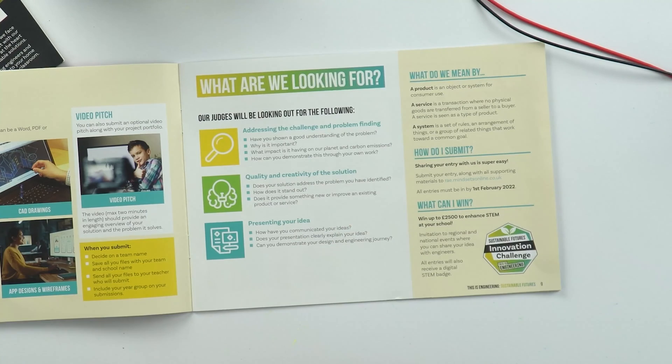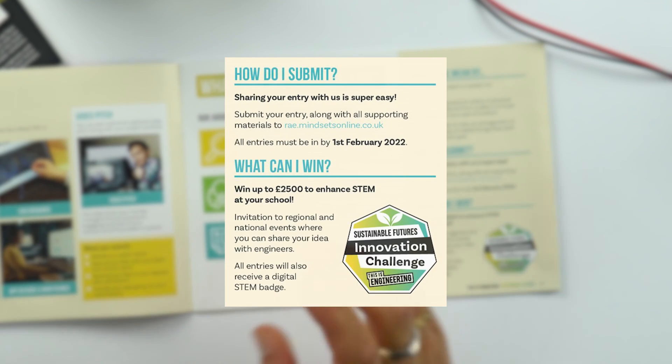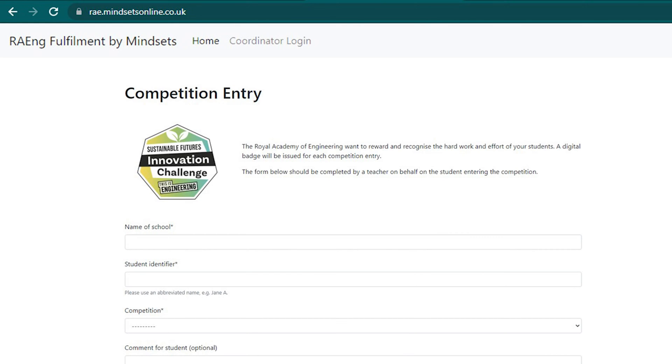When they go to submit, make sure that students have decided on a team name, that they've saved all the files with their team name and school name, that they send all the files to their teacher who will submit, and to include their year group on the submissions. Submitting is super easy — just visit rae.mindsetsonline.co.uk and visit the link with the Sustainable Futures Innovation Digital badge. All entries must be with us by the 1st of February 2022.